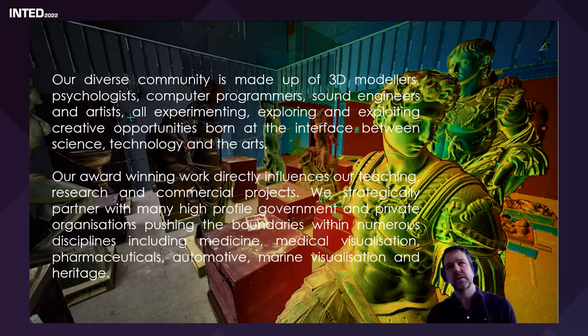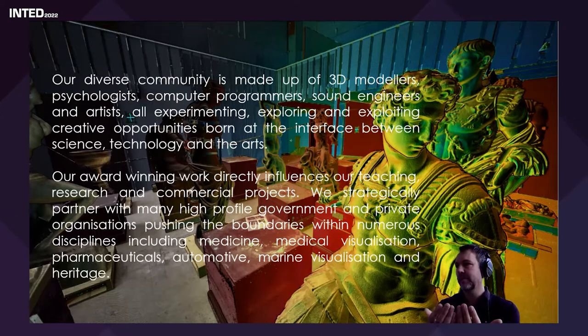SimVis is made up of 3D modelers, psychologists, computer programmers, sound engineers, and artists — all experimenting, exploring, and exploiting creative opportunities. It's a fantastic place to work where you'll have a psychologist sitting next to a computer programmer sitting next to a 3D modeler, and I think this really helps with problem solving and coming up with different approaches.